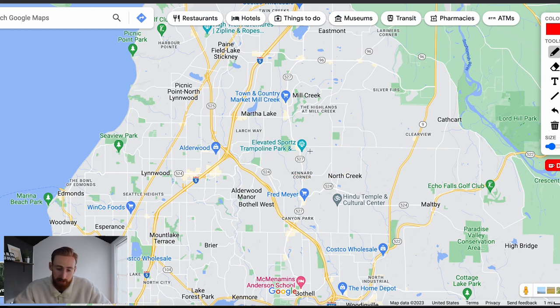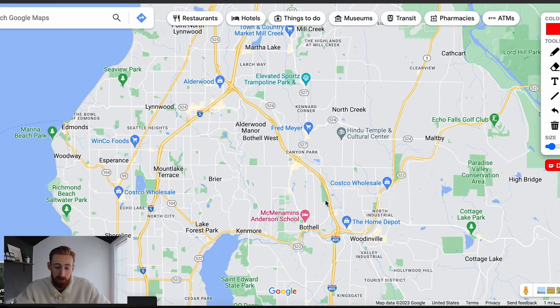Regardless of whether you're in the Everett School District or North Shore, they're all going to be really well rated. They're all eights, nines, and tens when you look at the GreatSchools ratings. Very, very high rated schools — a big reason a lot of people are moving over here.